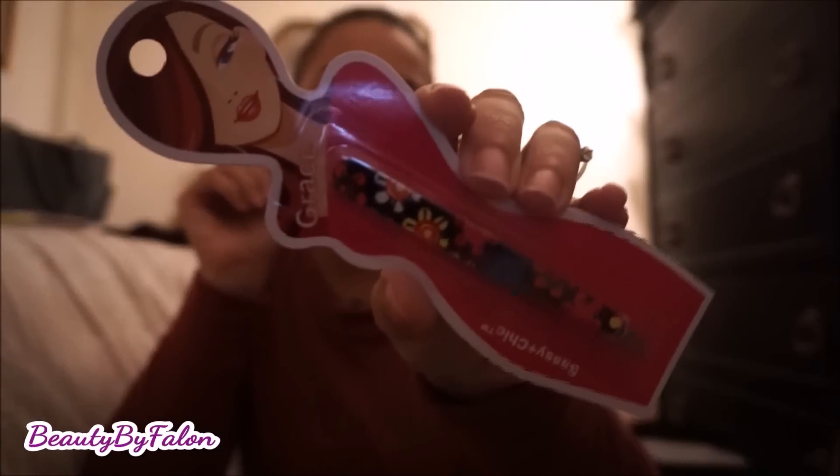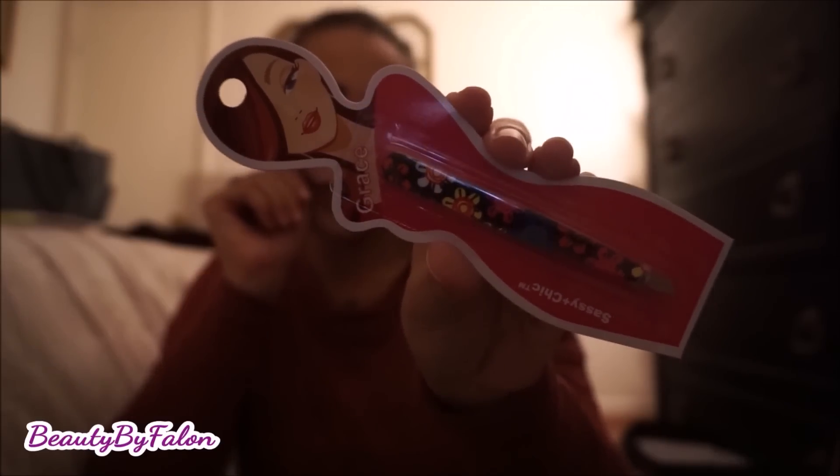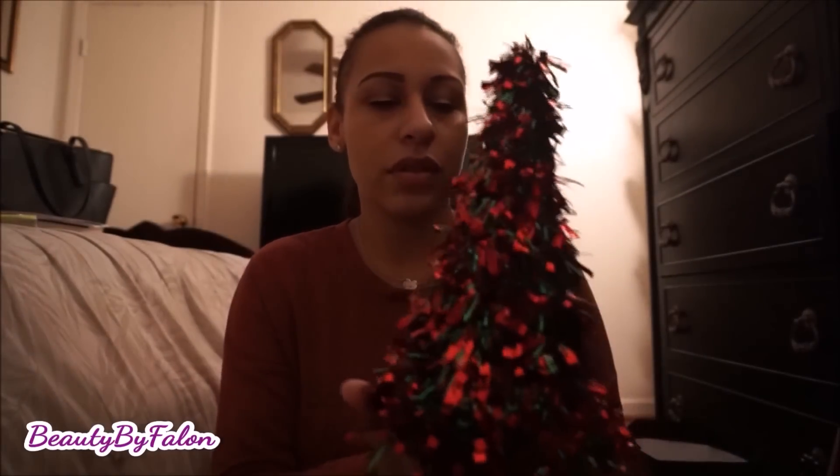I found these tweezers by the Sashin Chic brand — this one is called Grace. I also found this cute Christmas tree decoration. I just loved it — I'm going to sit it somewhere. I really loved the colors.